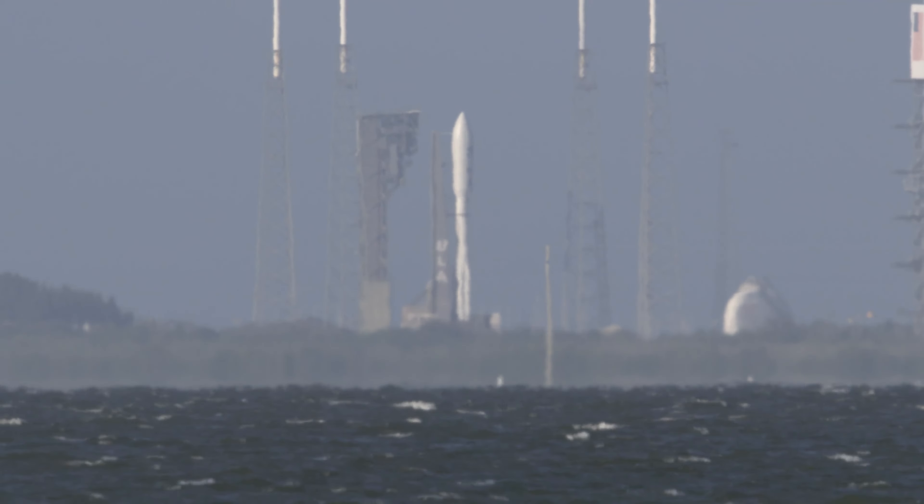Vehicle is now passing through Max-Q, maximum dynamic pressure. Throttle back on the RD-180. Now 55 seconds into flight, Atlas is 7 miles in altitude, 4 miles downrange distance, traveling at 1,900 miles per hour. RD-180 is now throttling back up. Atlas is 13 miles in altitude, 10 miles downrange distance, traveling at 2,700 miles per hour.